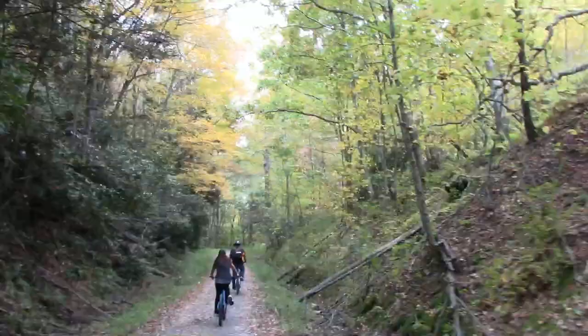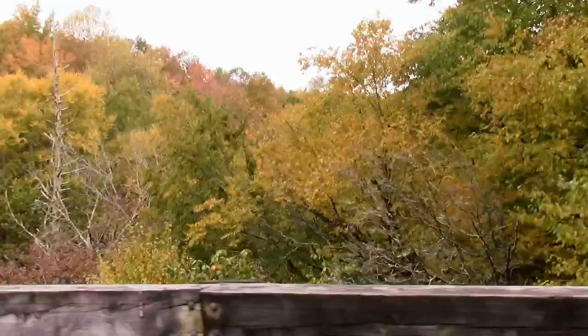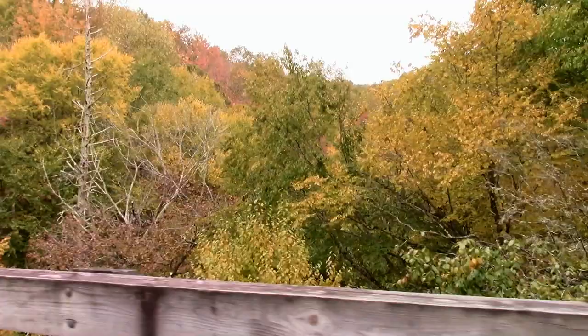Our timing was pretty good this year. We caught the weather just right around 70 degrees and the leaves were just starting to change color.